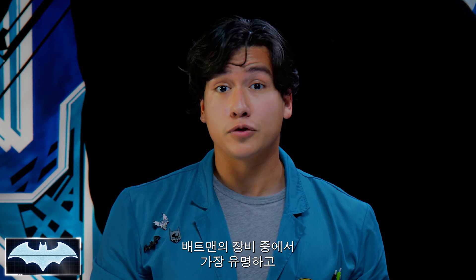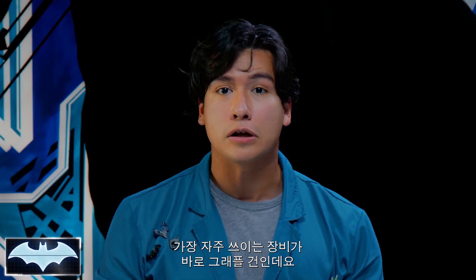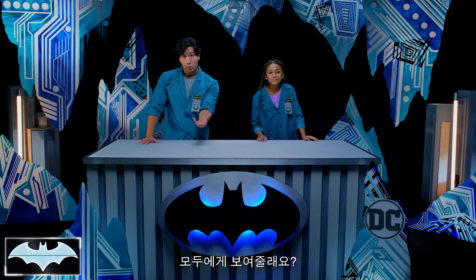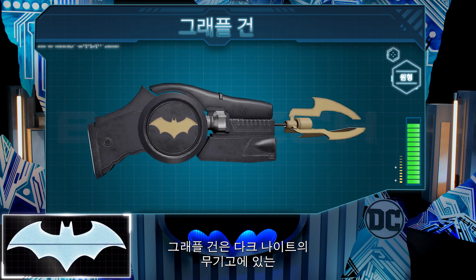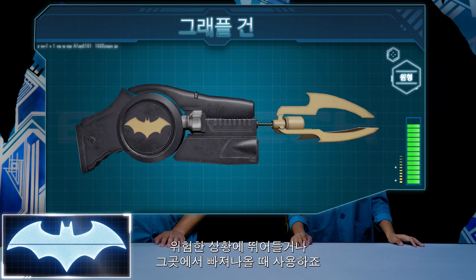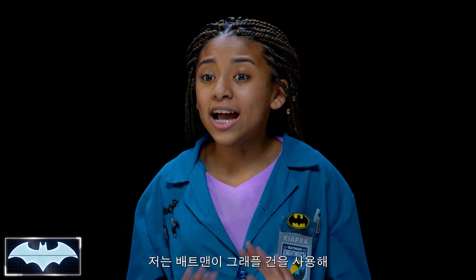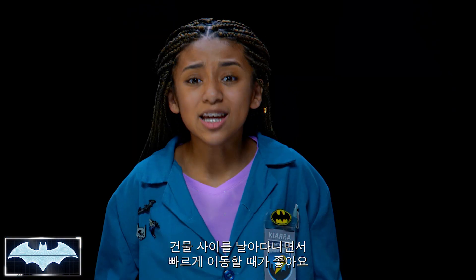One of Batman's most recognizable and most used gadgets of all time is his amazing Grapnel Hook Launcher. Can you pull up Batman's Grapnel Launcher to show everyone what we're talking about? The Grapnel Launcher is definitely unlike any other gadget in the Dark Knight's arsenal, which he uses to get in and out of dangerous situations. He uses this thing in a variety of different situations. I love it when he uses the Grapnel Launcher to swing from building to building to get places faster.